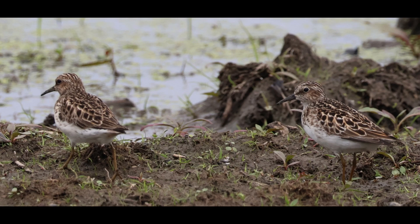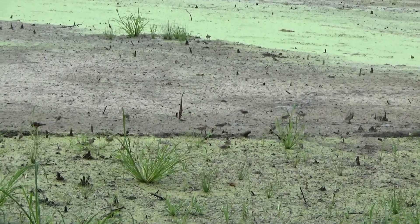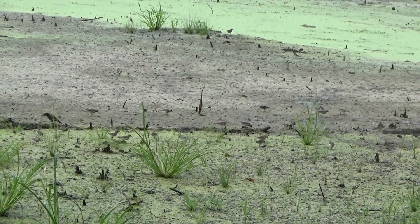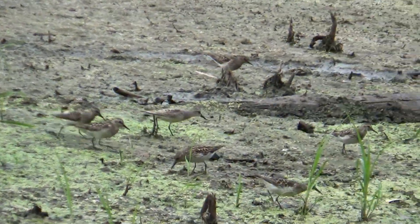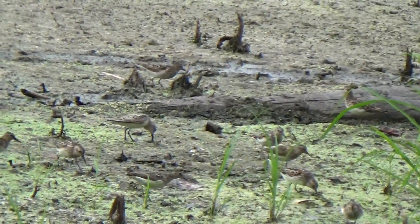The birds you see in these videos are least sandpipers, the smallest of the sandpipers, only about the size of sparrows. They are being filmed in southeastern New York, and this by itself is not unusual.